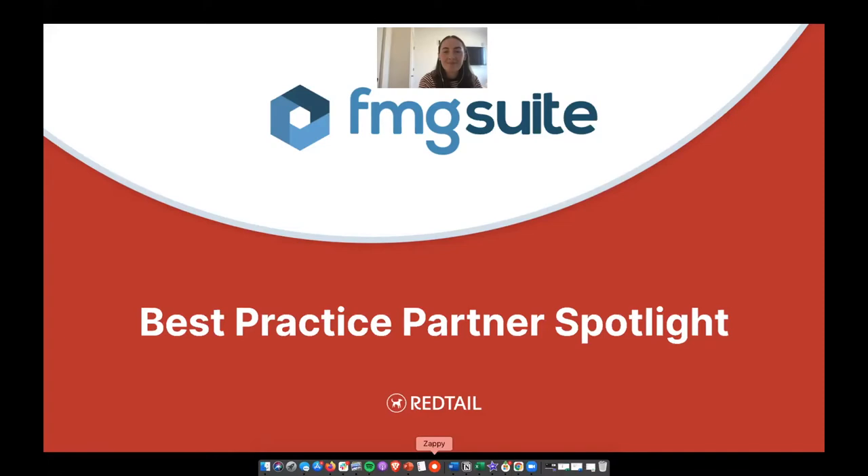Today I have Charlotte from FMG Suite, and we are going to teach you how to source better leads using FMG Suite and Redtail. As an advisor, we know it's important to know where good leads come from, and we can leverage this information in our communications with prospects to help gain new business. We'll teach you about the importance of having a digital presence and using multiple channels in your marketing practice to better leverage your prospects and communicate with them more effectively.